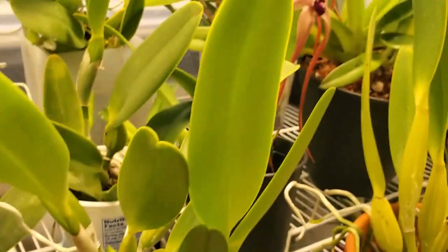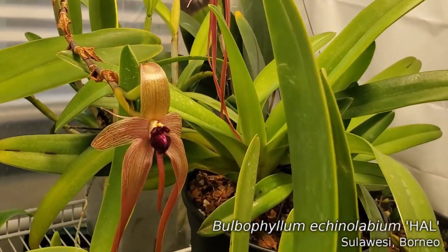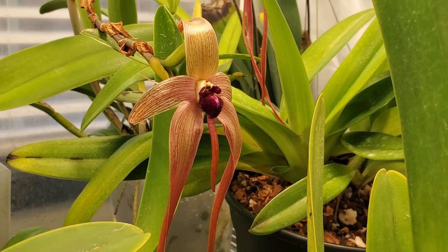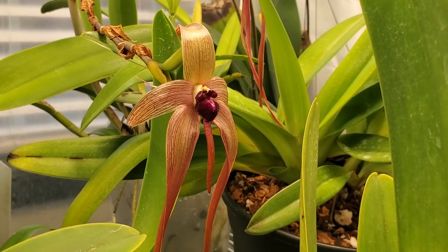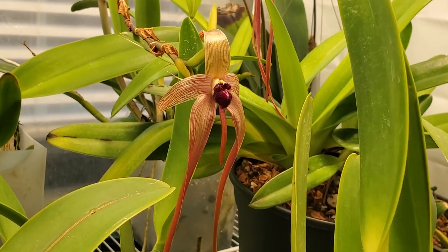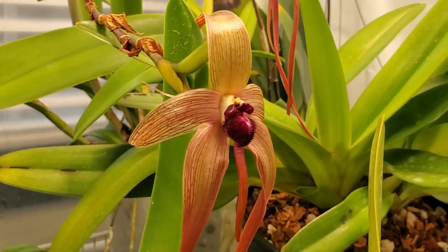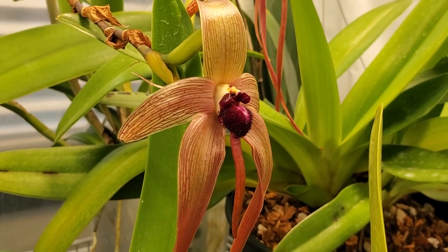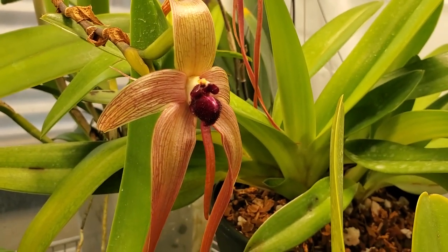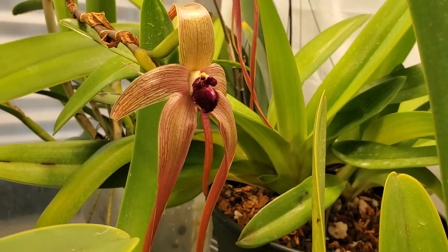Let's not forget Hal. Our good friend Hal's got another flower open here. I took Hal out of the tent today and gave him a good rinse in the sink — just really flushed out his pot. I haven't seen any new growth on Hal for a year or so, so I'd like to see you put out some new pseudobulbs, Hal, if you're feeling it.